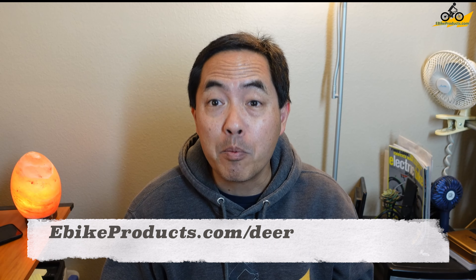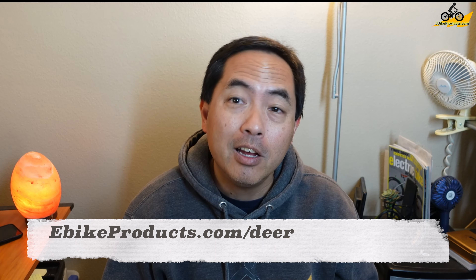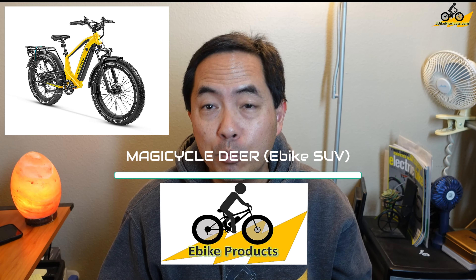Magicycle has just released a brand new bike called the Deer. I was very blessed to be able to get a chance to go and test ride this bike to get a review put together for the launch, and I gotta say this bike is pretty amazing. For the price that you get for this, it has some of the best specs on it and it is a really powerful bike.